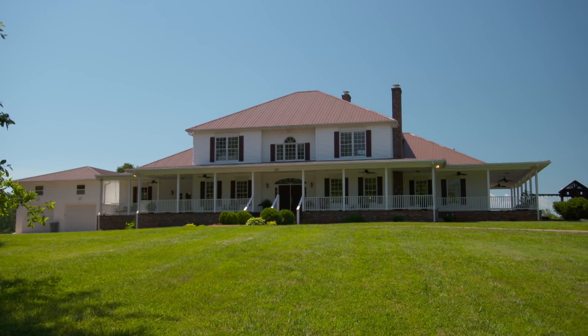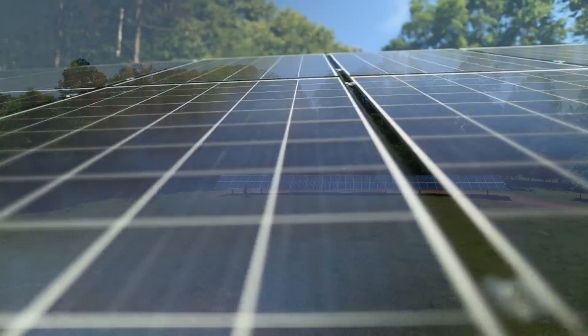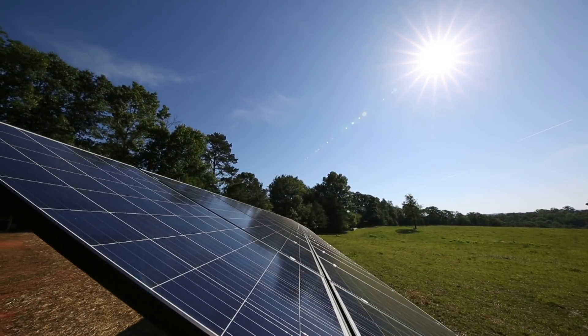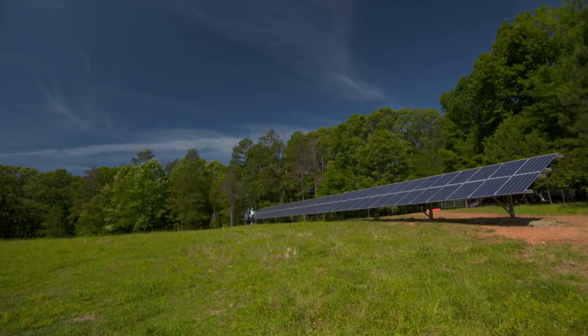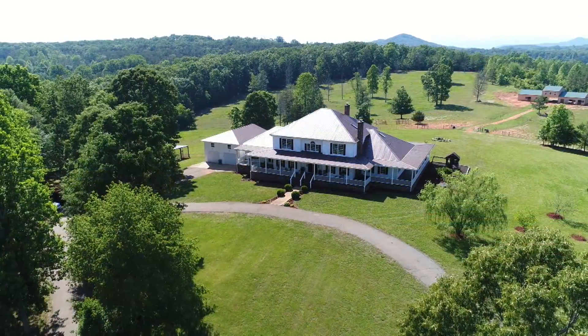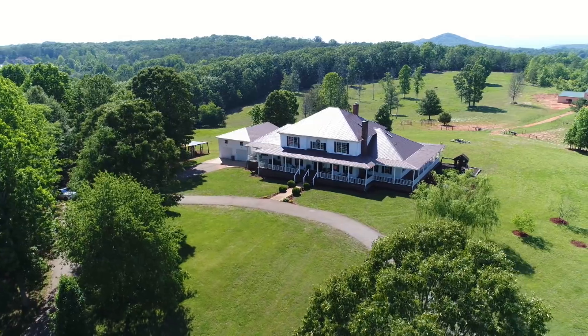So how is Ralph moving this 6,800 square foot house completely off the grid? For starters, he's getting his electricity from renewable sources. When completed, the solar array will have 144 photovoltaic panels and provide 40 kilowatts of power. A wind turbine will generate electricity at night or on cloudy days, and a battery bank will store unused power for lighting and appliances.